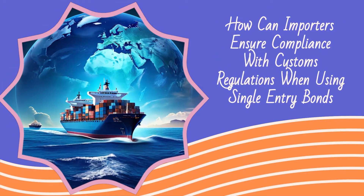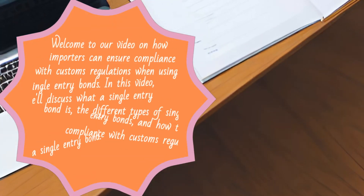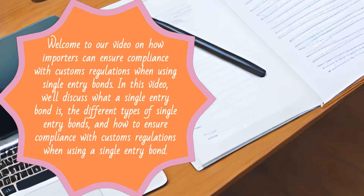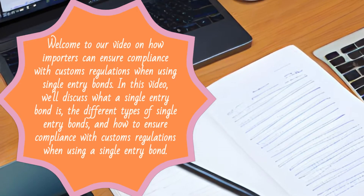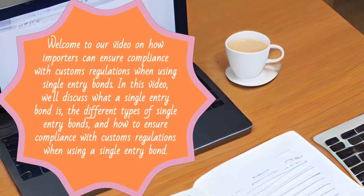Welcome to our video on how importers can ensure compliance with customs regulations when using single entry bonds. In this video, we'll discuss what a single entry bond is, the different types of single entry bonds, and how to ensure compliance with customs regulations when using a single entry bond.